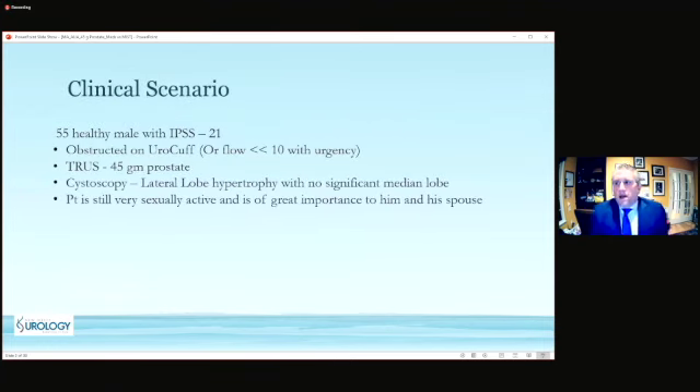In this clinical scenario, we have a 55-year-old healthy male with an IPSS of 21. He shows obstruction on uroflowmetry with a flow rate less than 10 and some degree of urgency. On transrectal ultrasound, his prostate is approximately 45 grams. On cystoscopy, he shows normal lateral lobe hypertrophy causing obstruction, without any significant median lobe. This patient is very concerned about remaining sexually active, and that is of great importance to him as well as his spouse.